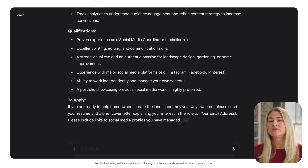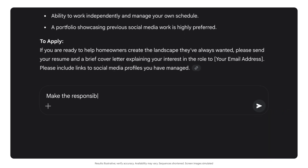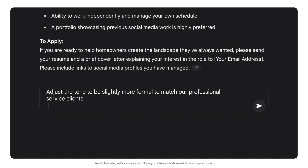You can always ask Gemini to adjust the tone or emphasize different aspects. For example, you could say: "Make the responsibilities section more specific about the types of content we create," or "Adjust the tone to be slightly more formal to match our professional service clients."